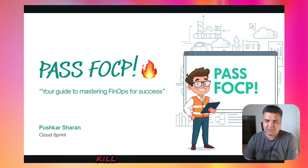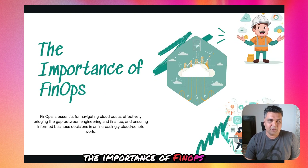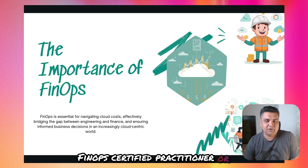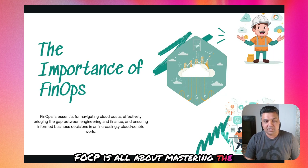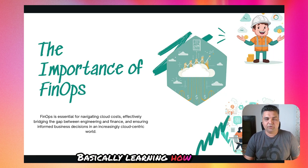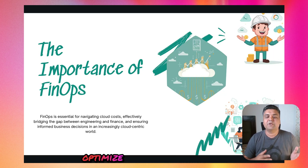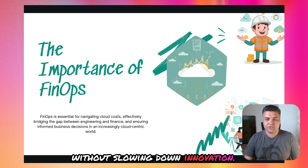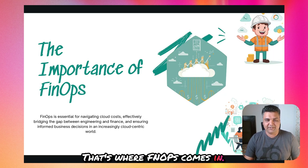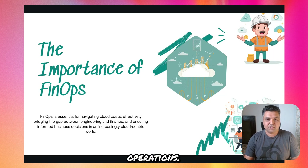Before we get started, let's understand the importance of FinOps. The FinOps Certified Practitioner, or FOCP, is all about mastering the art of cloud and financial operations — basically learning how you can make smart, data-driven decisions around cloud costs. Today every company is trying to optimize their cloud spending without slowing down innovation. That's where FinOps comes in — it bridges the gap between engineering, finance, and operations.